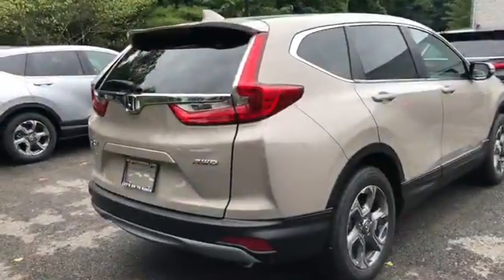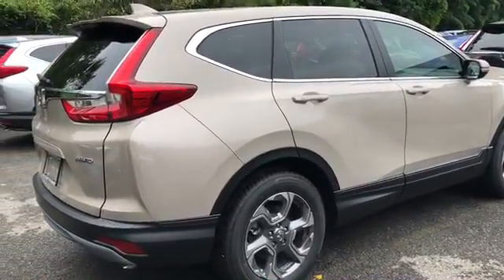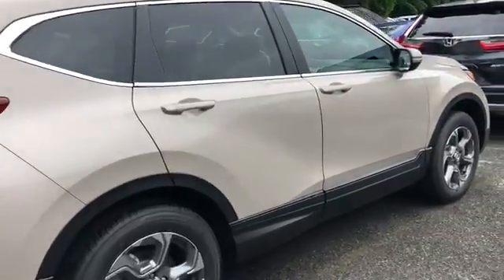This vehicle is all-wheel drive and it comes with a 1.5 turbocharged engine. We do encourage everybody to come down and give it a test drive so you can see and feel how the car drives.